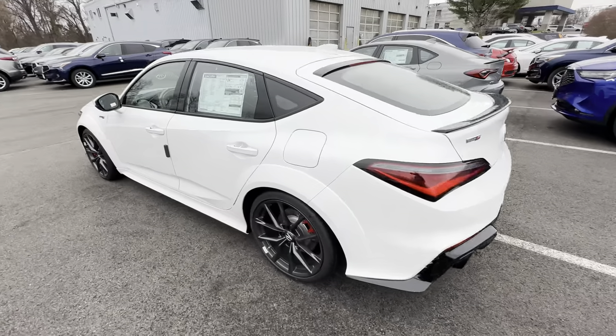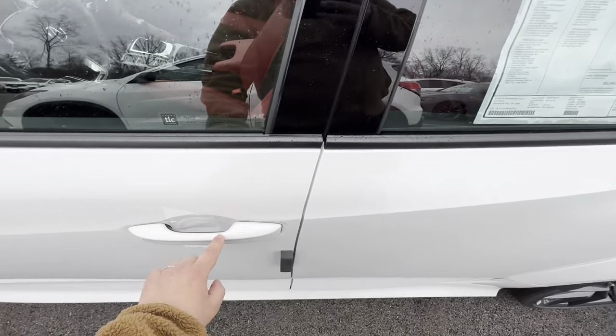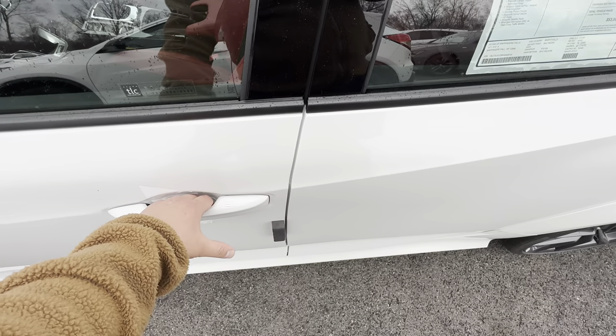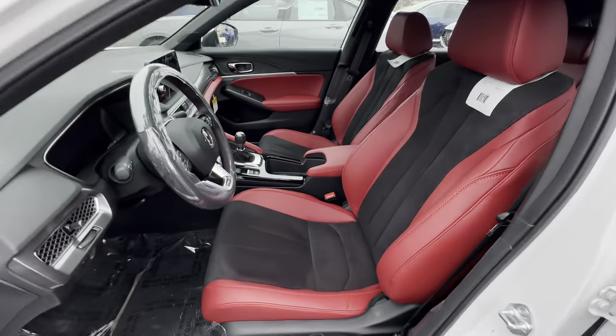They really did a great job with the appearance. You've got your smart key entrance, so you can lock the doors just by touching that, and obviously unlocking is an easy process — just grab the door handle and they unlock for you.